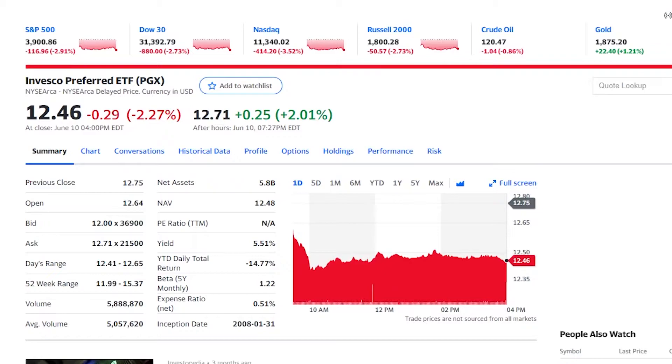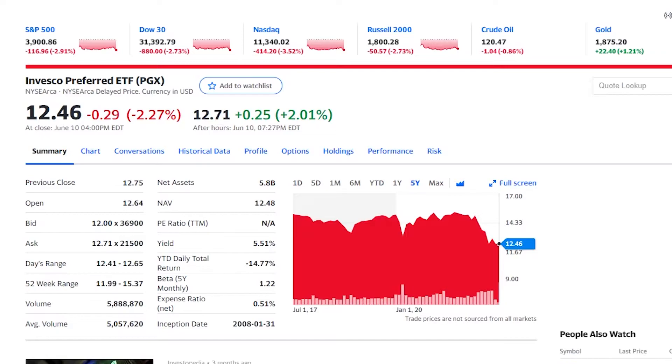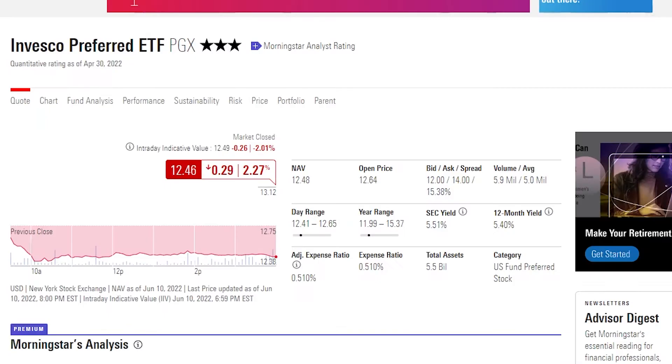Next on the list, we have the Invesco Preferred ETF or PGX. Over the past five years, I won't lie, this stock has been looking pretty bad, especially with the returns we have seen in the past year. PGX just hasn't kept up. We started out five years ago at $15 and we are now trading at $12 per share — certainly not the best.